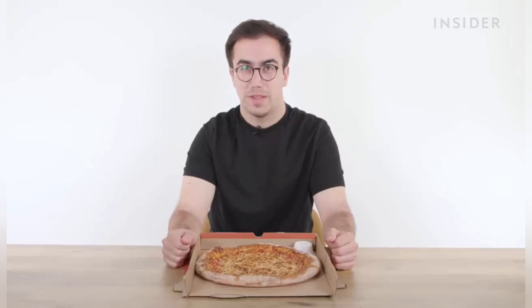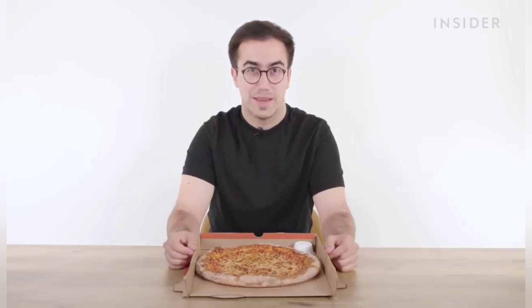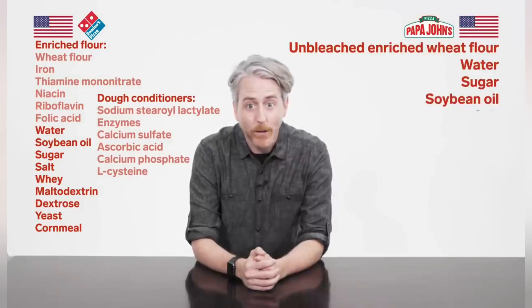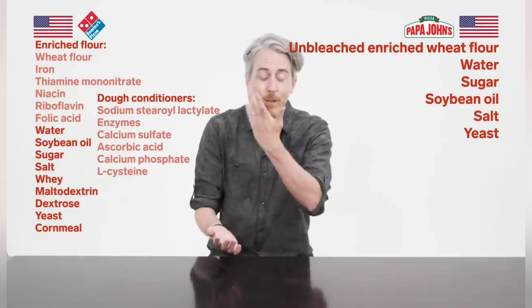Despite Papa John's motto being 'better ingredients, better pizza,' they don't actually make their full ingredients list available in the UK. We did reach out to them but hadn't heard back at time of shooting. So we're going to compare US Papa John's ingredients to Domino's instead. Papa John's US dough ingredients: unbleached enriched wheat flour, water, sugar, soybean oil, salt, yeast — and that's it. Doesn't need to be a whole chemistry lab. I've got to give Papa John's props — they say fresher ingredients and they mean it.